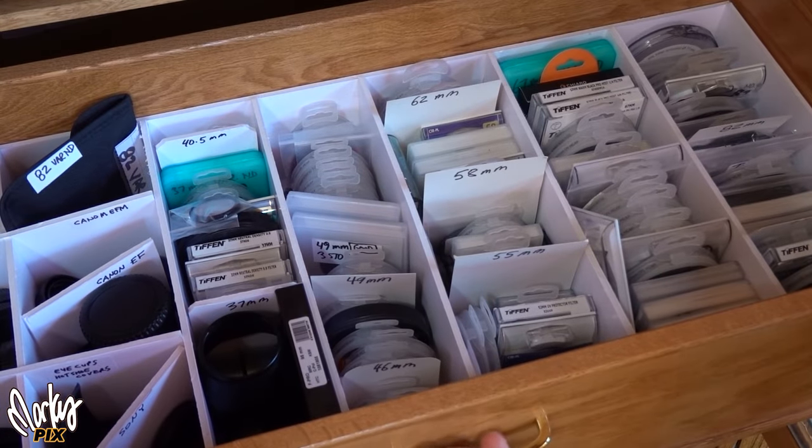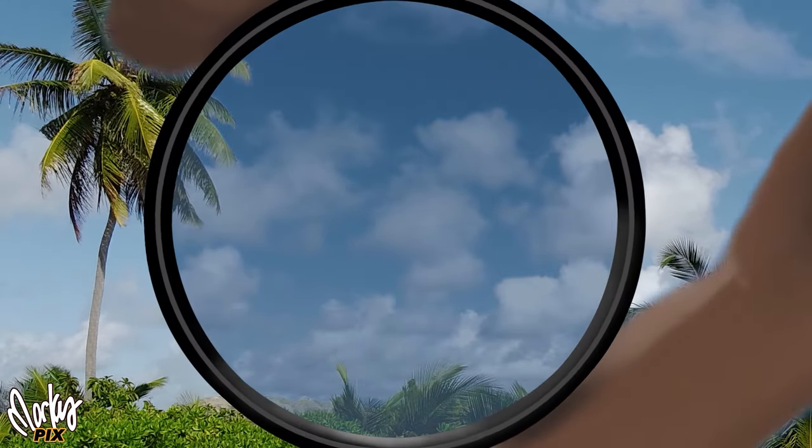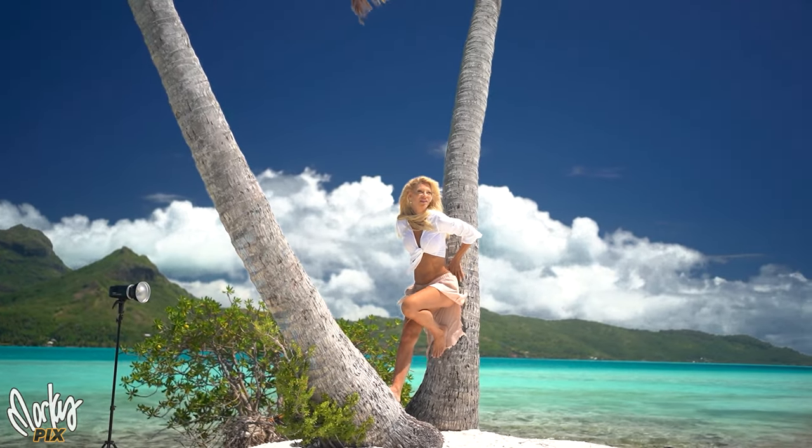I have hundreds of filters and almost all of them are either neutral density or polarizers. This is a polarizing filter and when you put it on a lens and turn it, this is what happens. If the sun is shining, I use polarizing filters in almost every photo shoot I do.